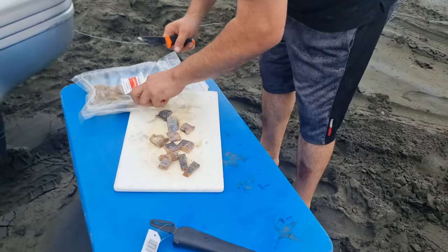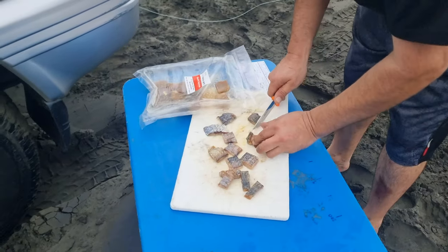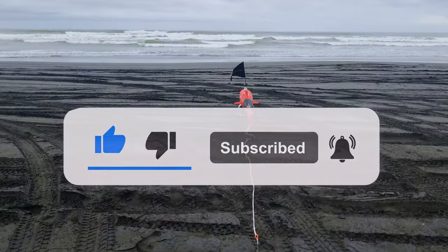Couldn't get any fresh mullet on our way in, so we're using salted mullet. If you haven't already done so, subscribe to our YouTube channel.